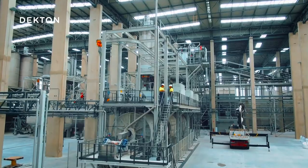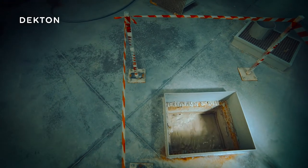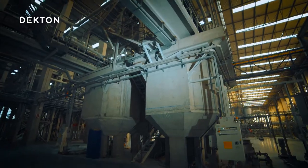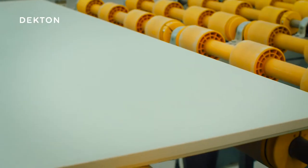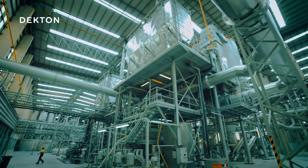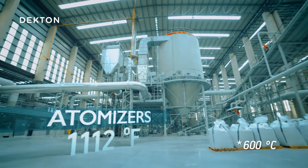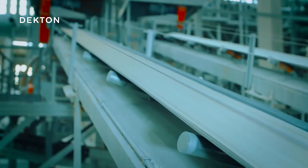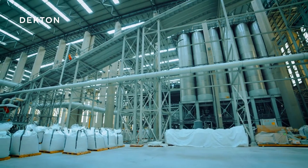Once it has been ground and mixed to exact specifications, the control system determines the correct size of the particles in the wet mix, which is stored in pools. All of Dekton's many color varieties begin as one of four different bases, which integrate perfectly with the surface thanks to their pigmentation. This pigmentation is created by adding a specific concentration of pigment to the wet mix. This colored mix then dries in the atomizers at approximately 600 degrees Celsius, where it turns into a powder with a specific particle size and moisture content. The different colored powders are stored in separate silos.